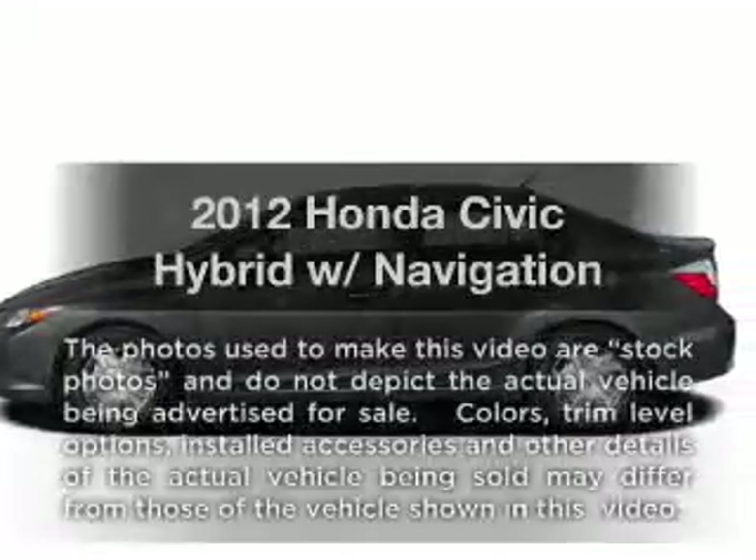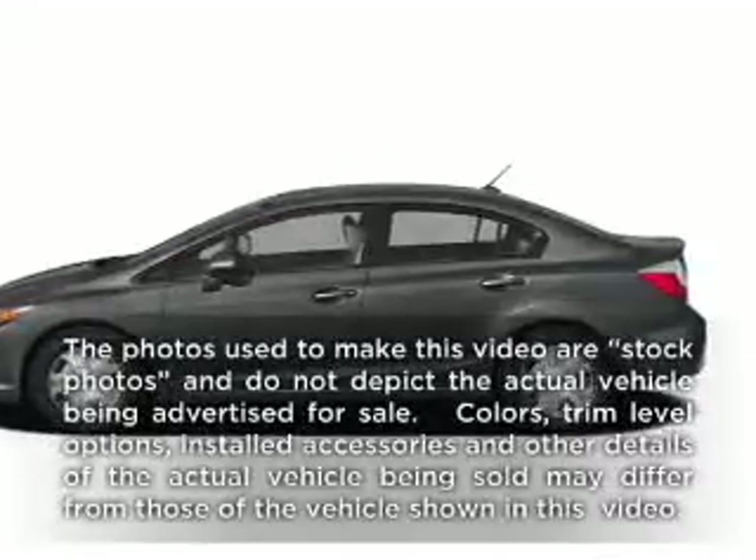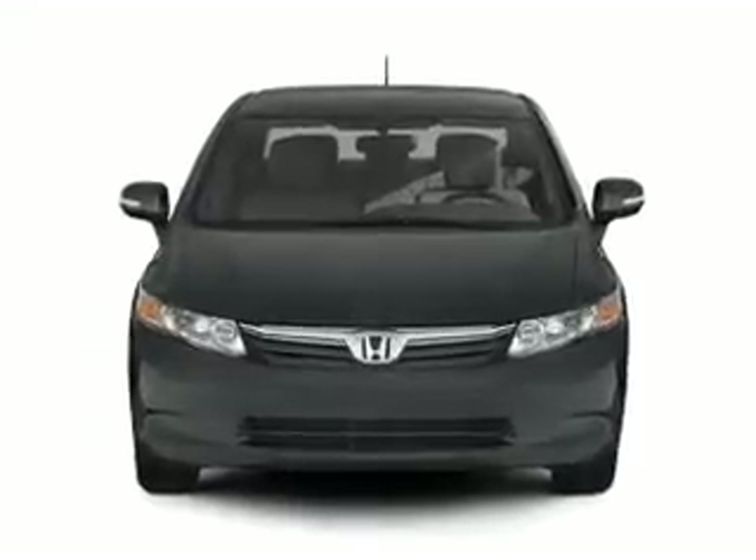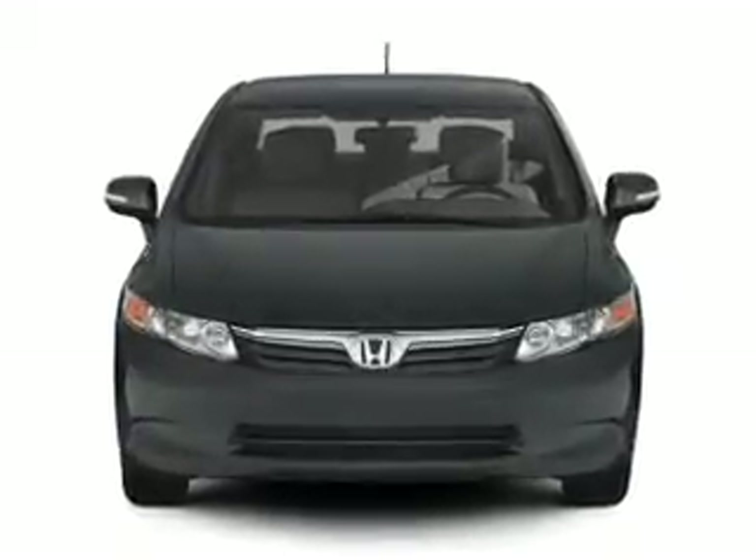Presenting the 2012 Honda Civic Hybrid — everything you need under one roof with this great vehicle. With an efficient four-cylinder engine driven by an automatic transmission,